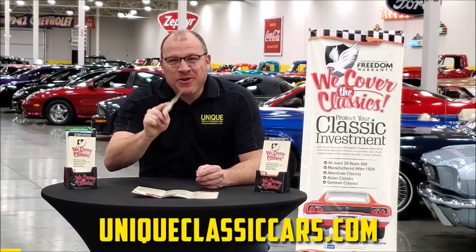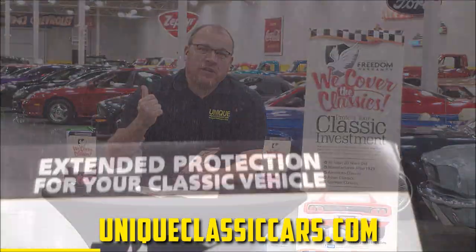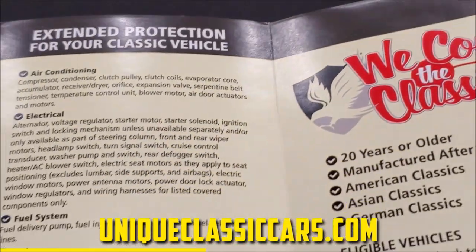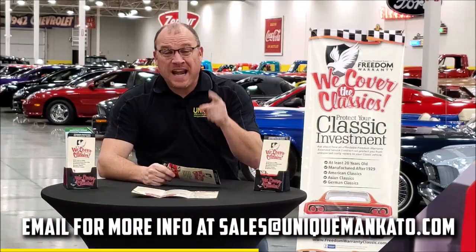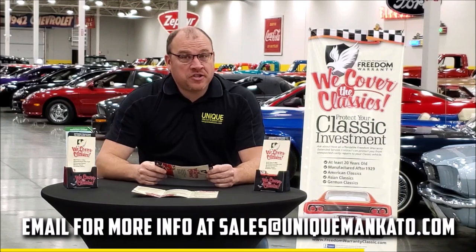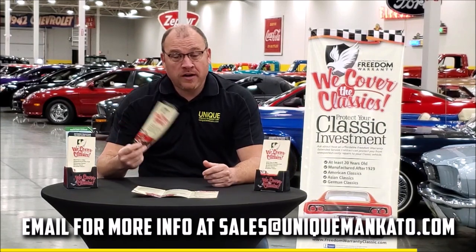Did you know that this car qualifies for an extended warranty? It's just like the one you get at a new car dealership, except it covers your classic car. It covers all the major components like engine, transmission, and drivetrain, and you can get coverage up to 10 years. Repairs aren't cheap — these extended warranties are a no-brainer. Contact us for a quote today.